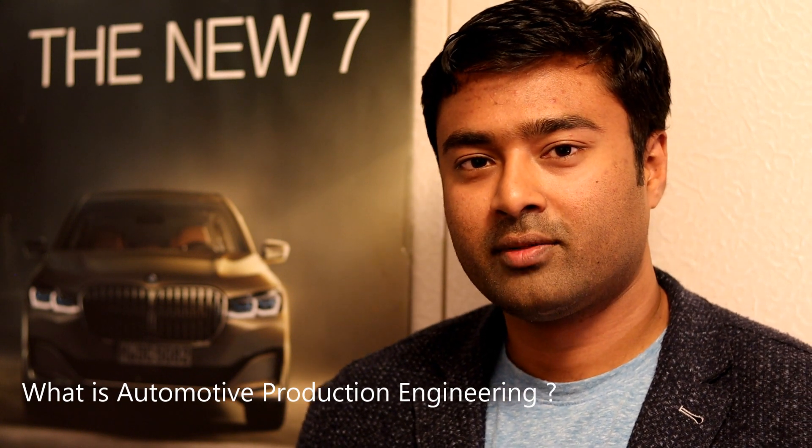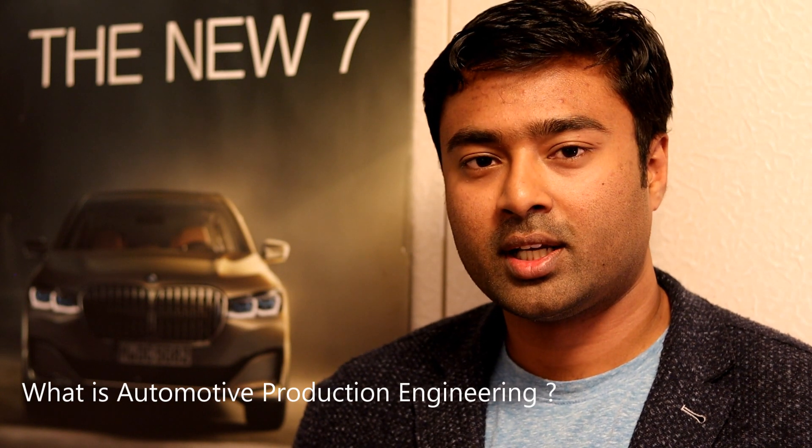What is Automotive Production Engineering? In the course there are three semesters. The first semester and second semester are theoretical, and the third semester is the master thesis. So in the first and second semesters you'll be gaining both theoretical as well as some practical knowledge.